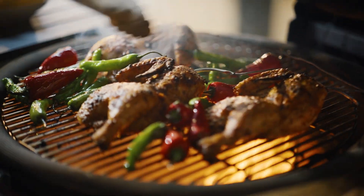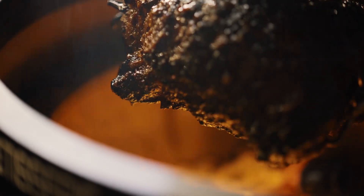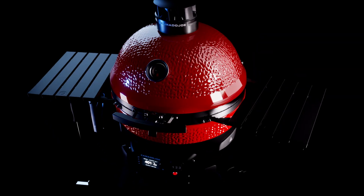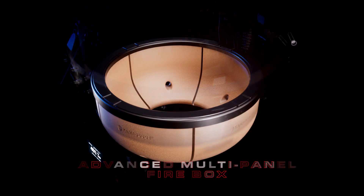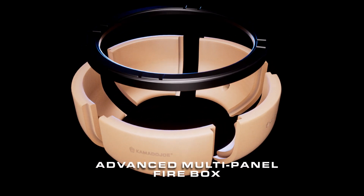The Connected Joe brings pioneering technology to the already feature-rich grill and smoker, like the ceramic body, which holds and evenly distributes heat for savory charcoal flavor conventional grills can't compete with.